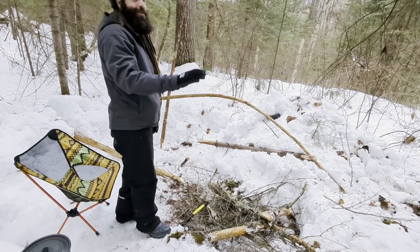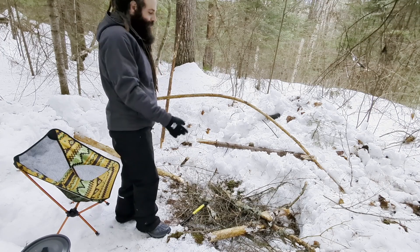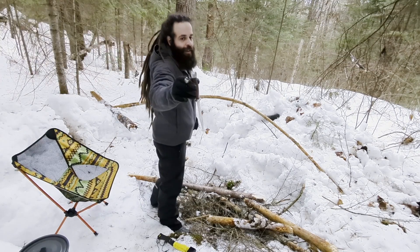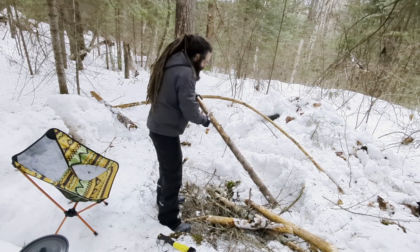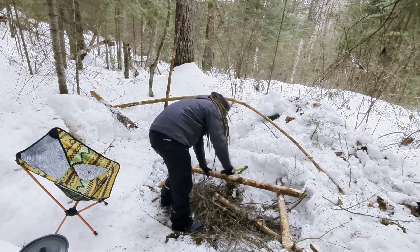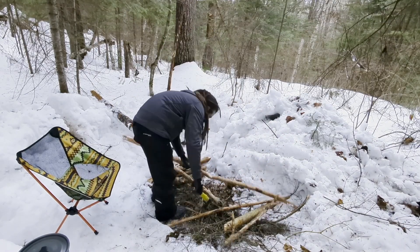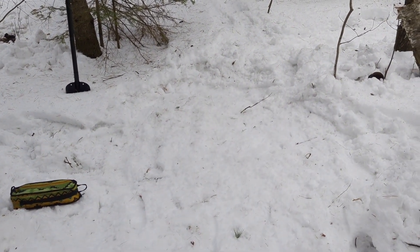Right now we are listening to the laughing of the coyotes, which is very funny, and we are preparing some firewood. Preparation is almost done — the snow is level, our tent is going to go here, and I shoveled a small fire pit.